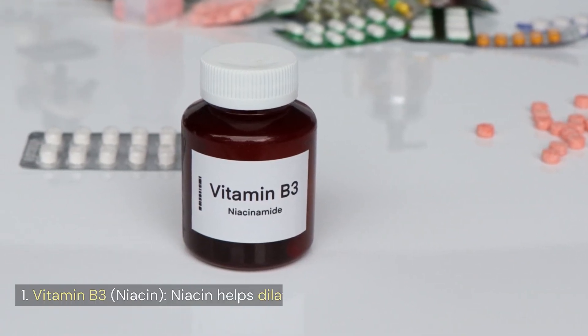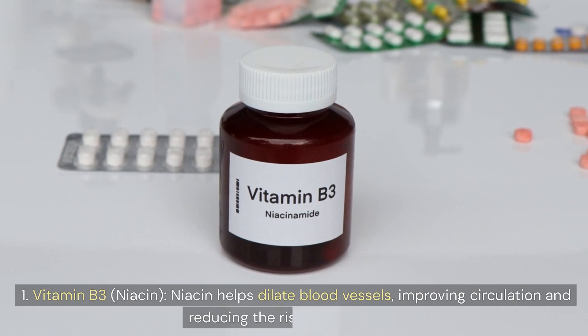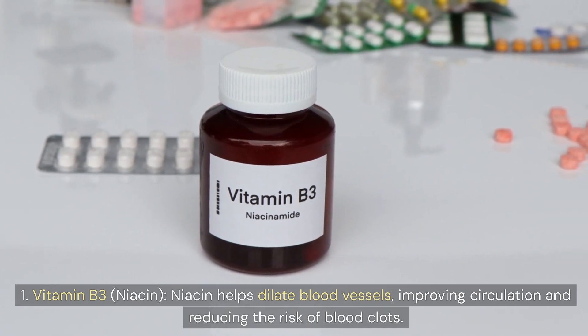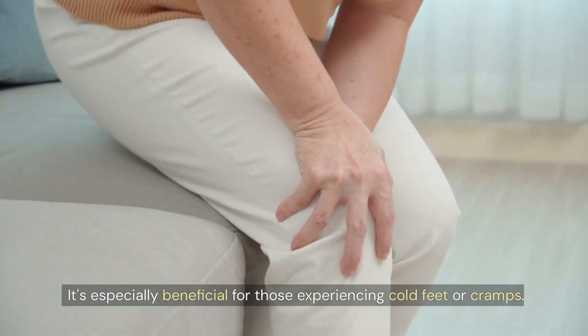1. Vitamin B3 — Niacin. Niacin helps dilate blood vessels, improving circulation and reducing the risk of blood clots. It's especially beneficial for those experiencing cold feet or cramps.